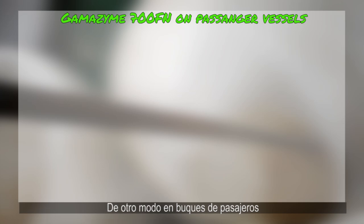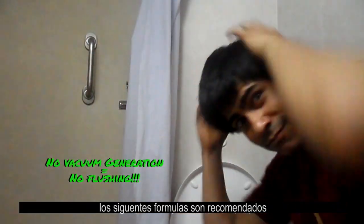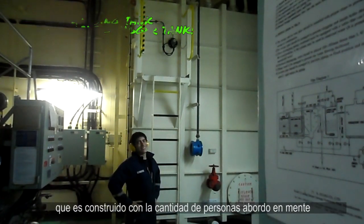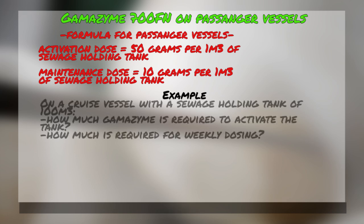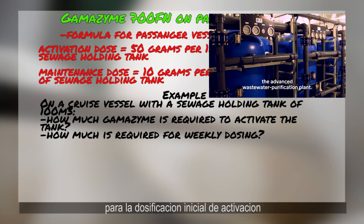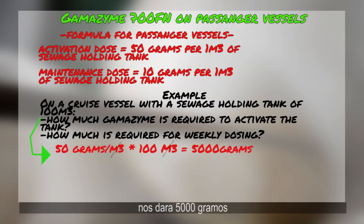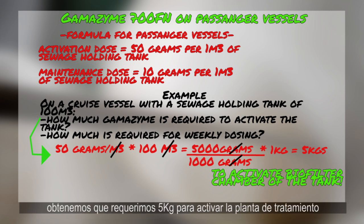On passenger vessels, since there are a lot more people using the toilet, the following formula is recommended, which takes into account the size of the holding tank, which in turn is usually built for the amount of people the ship is designed to carry. For example, on a passenger cruise vessel with a sewage tank of 100 cubic meters, for the initial activation dose, we would use 50 grams per cubic meter times 100 cubic meters, giving us 5,000 grams. We divide that by 1,000 to get kilograms, and we get 5 kilograms to activate the sewage tank.